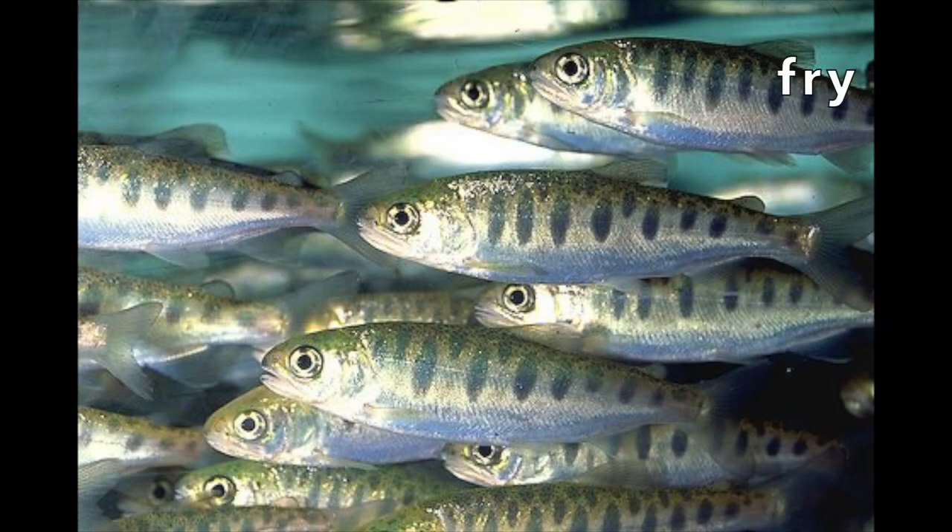Today, we're going to talk about the next life stage, which is called smolt. By this stage in their life, they've lost that tiger stripe pattern that helped them camouflage when they were so little, and they look more silvery in color.